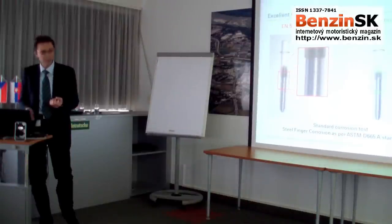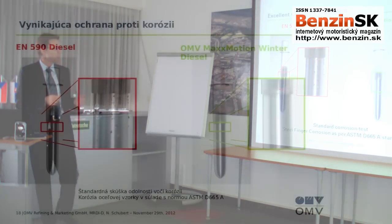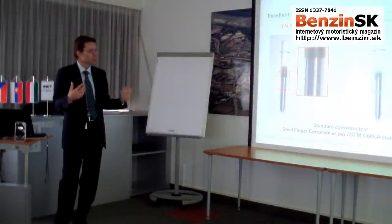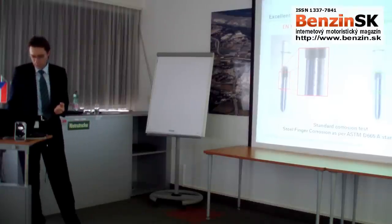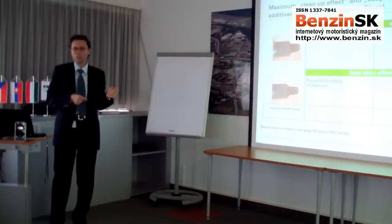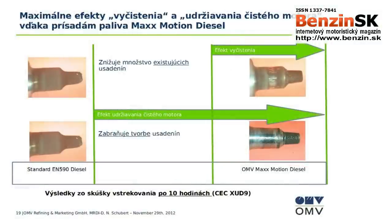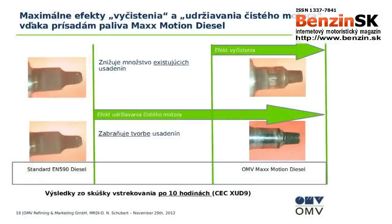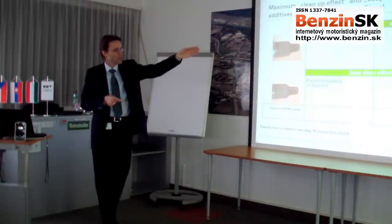Some pictures show these effects. First, corrosion protection: on the left you see corrosion with conventional standard diesel, on the right the MaxMotion Diesel result — clearly free of rust, with total engine protection. Another impressive picture shows the cleaning effect on a diesel injector nozzle tip. On the left you see deposits and coking caused by standard diesel fuel. On the right, after just 10 hours of operating with MaxMotion, that same nozzle tip is cleaned up.